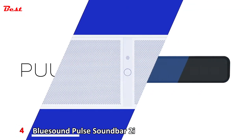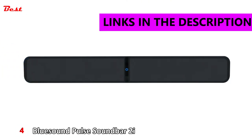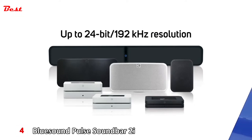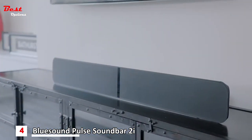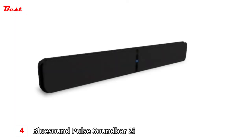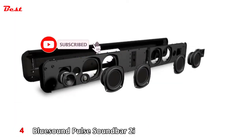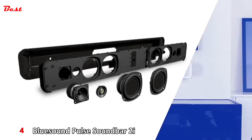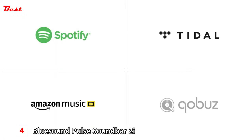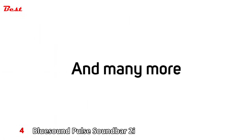The Pulse Soundbar is a revolutionary all-in-one high-res audio system that turns music, movies, sports, and video games into a fully immersive sonic experience. Featuring six integrated high-performance speakers and two advanced passive radiators, the Pulse Soundbar heightens every layer of acoustic detail. It makes the best of your music no matter the source.